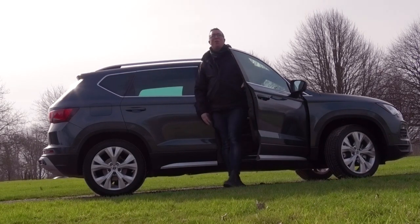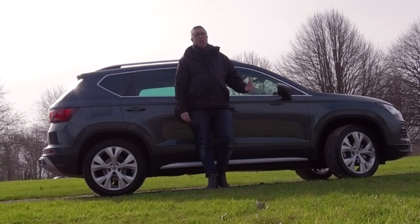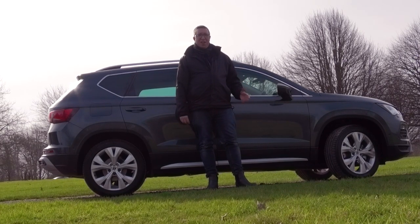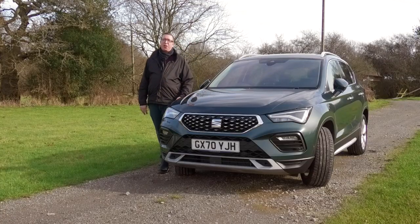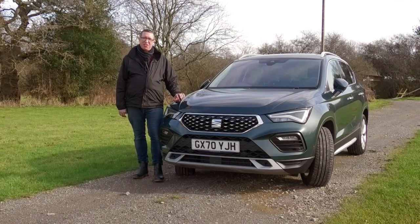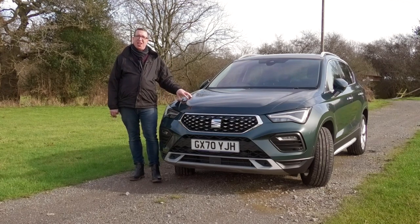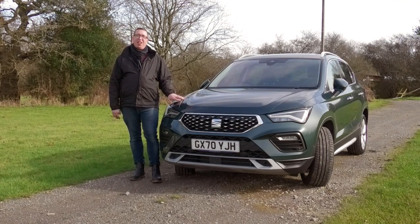Good morning guys and welcome back to the channel. The compact SUV crossover market is one of the fastest growing and probably the most lucrative segments within the automotive industry, and this is Seat's offering — the 2021 facelifted model of the Seat Ateca. I'm expecting a lot of this car and for good reason. The previous model won best used SUV of the year, so this better be a good car and Seat need it to deliver.